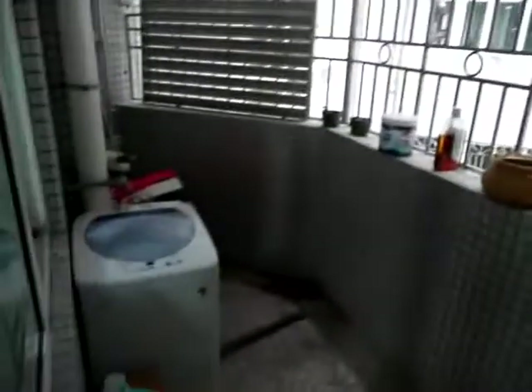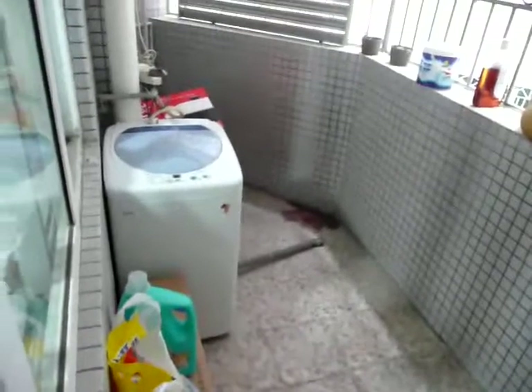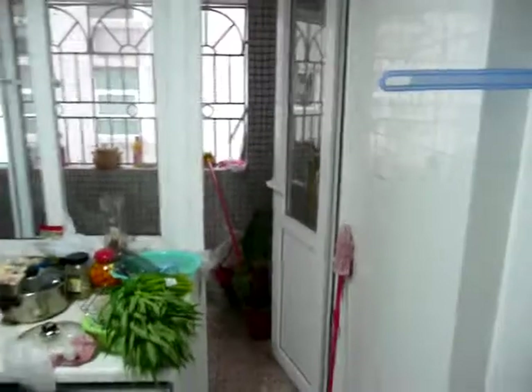Right out here is our washer — no dryer. We have to hang our clothes outside. There's our little tiny washer. A lot of Chinese do the washing of their clothes by hand still, so they have the laundry soap bars to clean the clothes.